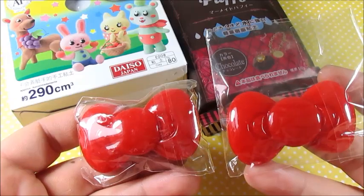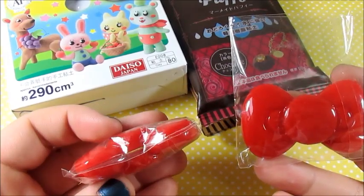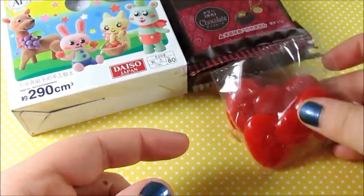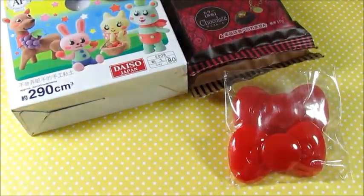The next things I'm offering you for this trade are these Cabochons. There's two in this pack and then there's one in this pack. I believe that's how many we said we were trading for, so yeah, there are those.